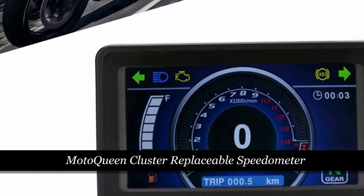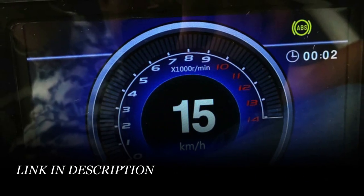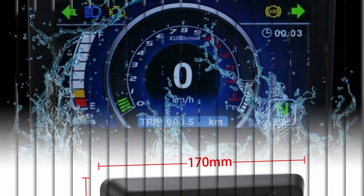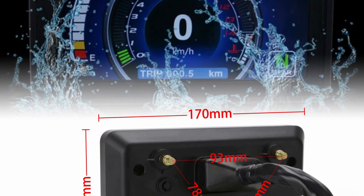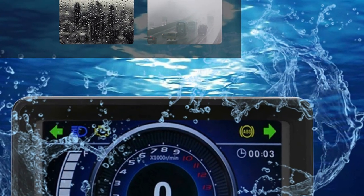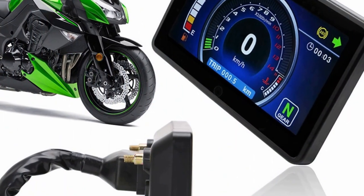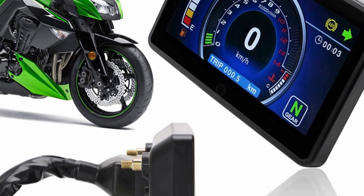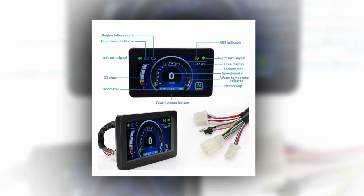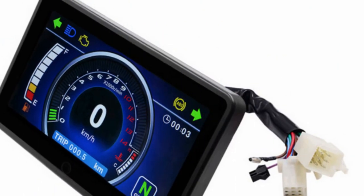Number 3: Moto Queen Cluster Replaceable Speedometer. Upgrade your motorcycle's instrumentation with the FreeShip Universal Motorcycle LCD Display Cluster Speedometer by Moto Queen, a versatile and high-performance instrument designed to enhance your riding experience. Suitable for one, two, or four-cylinder bikes and equipped with a wide range of features, this speedometer offers precision and functionality. With a large LCD display, you can easily monitor speed, mileage (0 to 999,999 kilometers), and RPM up to 14,000 RPM, even in low-light conditions. The touch-button interface simplifies function adjustments, and its high-quality ABS material ensures durability and weather resistance. This speedometer is suitable for 17- to 18-inch motorcycle tire sizes, making it a versatile choice for riders.